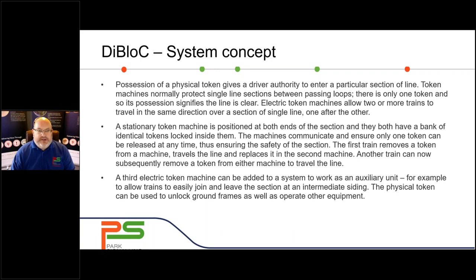So what is the key token system and the Diablock concept? In effect, key token working gives a physical token, which gives a driver the authority to enter a particular section of line, protecting single line sections between passing loops. There's only one token, so its possession signifies the line is clear. Electronic token machines allow two or more trains to travel in the same direction over a single line, one after each other. A stationary token machine is positioned at both ends of the section, both having a bank of identical tokens. The machines communicate to ensure only one token can be released at any time, so only one train is in the section.